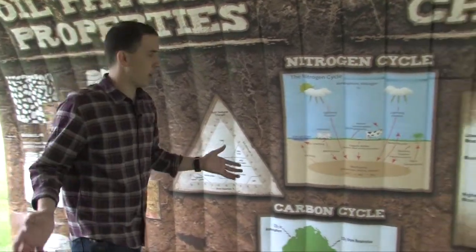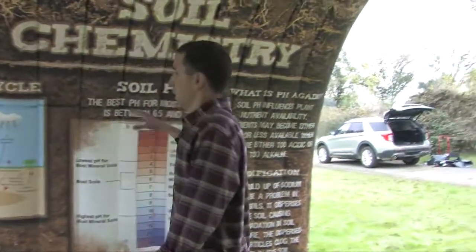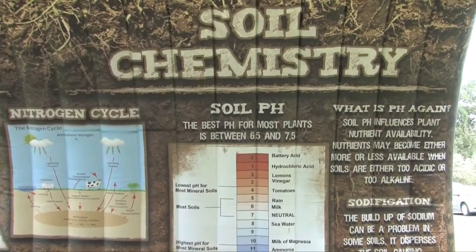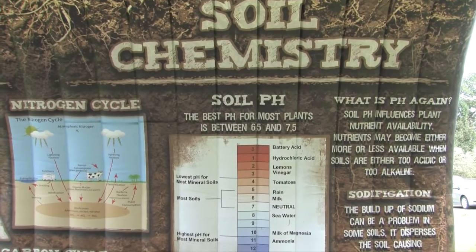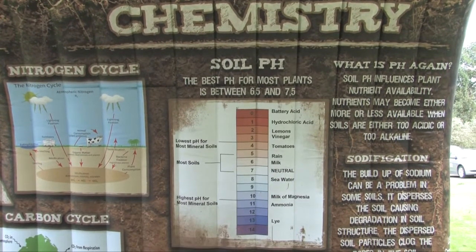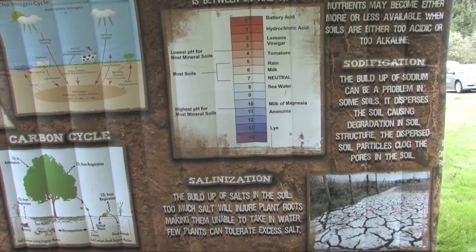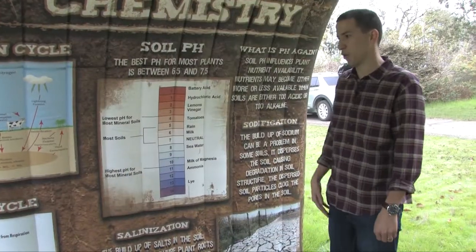These panels here talk about soil chemistry, another big important factor in soils. We have the nitrogen cycle, the carbon cycle, and of course soil pH and salinization — two things that are so critical in our farming industry here in California.